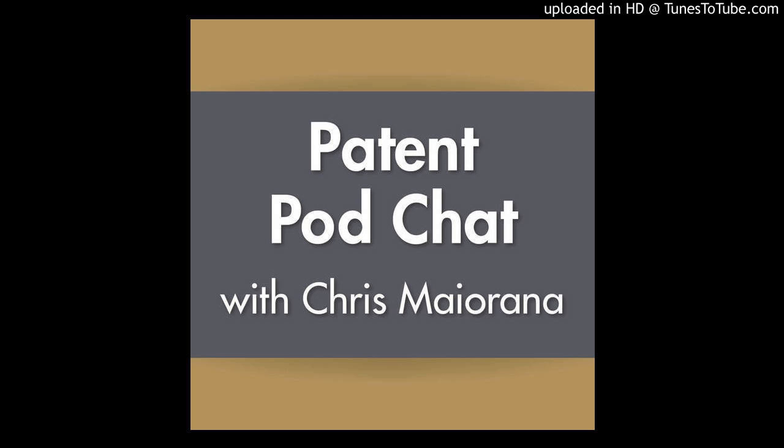Welcome to Patent Pod Chat with noted inventor and patent attorney Chris Majorana. Each week, Chris answers your questions on patents, trademarks, and inventions. Here's Chris Majorana.